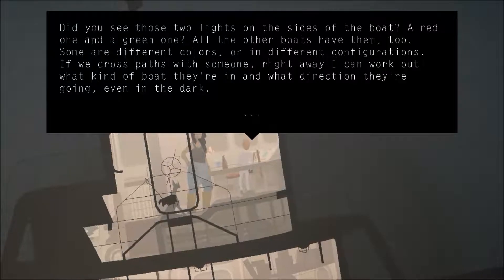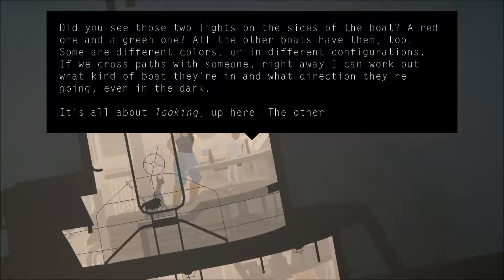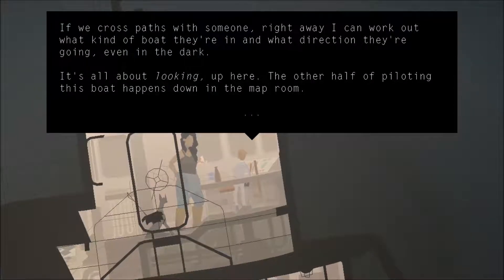Some are different colors or in different configurations. If we cross paths with someone right away, I can work out what kind of boat they're in and what direction they're going, even in the dark. It's about looking up here. The other half of piloting this boat happens to be down in the map room.